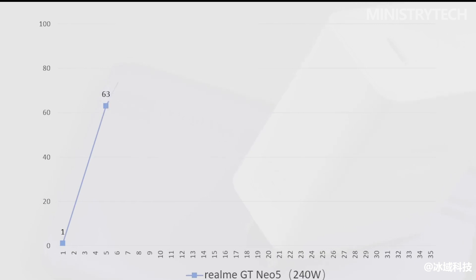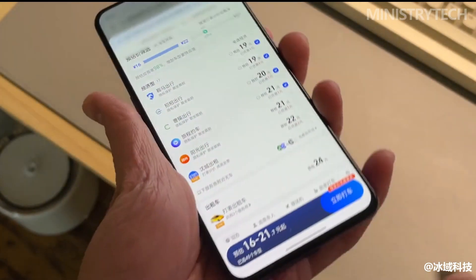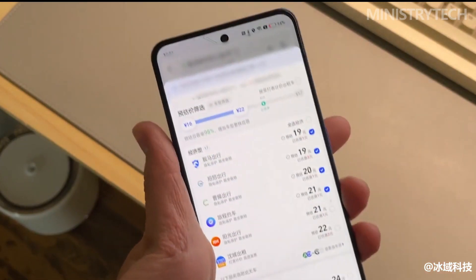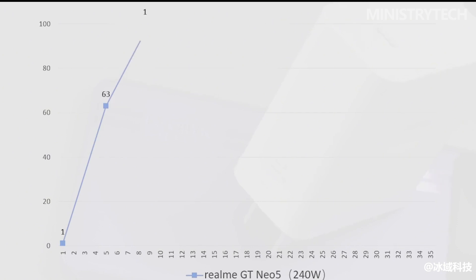At the same time, the charging cable is also exquisite. In the settings battery menu, choose to turn on smart fast charging, so that you can successfully activate the 240-watt full-level second charging of the Realme GT Neo 5.